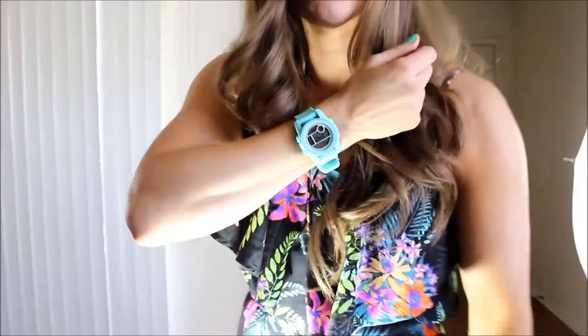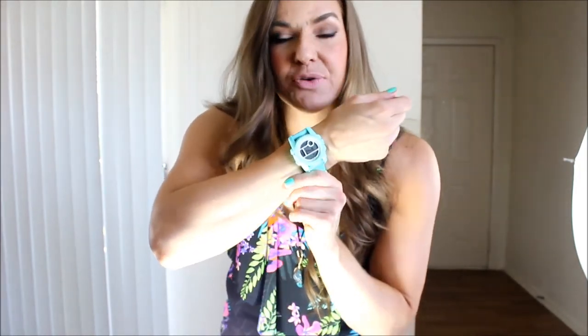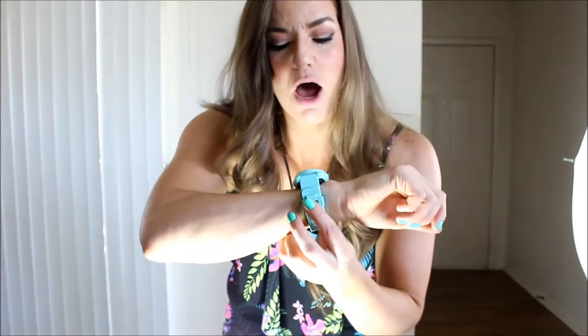I'm going to show you this watch here — this is the Nixon Unit watch, the women's version, so it's a little bit smaller than the men's. My boyfriend picked this up for me for my birthday. It's in the mint color, which I really wanted. I also have these dangly turquoise earrings on to match with the floral pattern in the romper and with the watch.